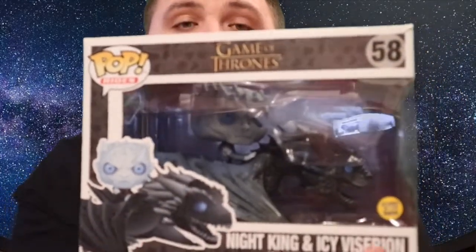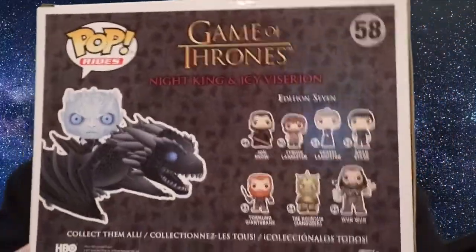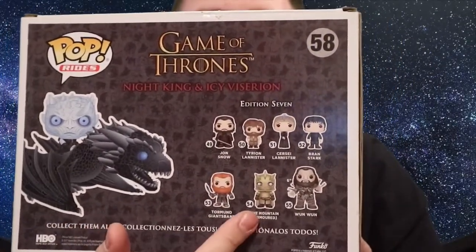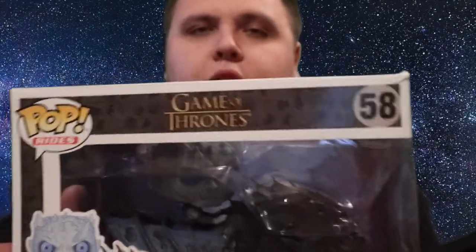Sticking with the Game of Thrones theme, I got the Night King on the Ice Viserion — it's a big pop of the dragon with the Night King riding it. It also glows in the dark. I have Daenerys on the dragon as well, which I picked up with a damaged box for really cheap. On the back are the other standard Game of Thrones ones — I can't find the Mountain anywhere; it's so hard to come by. I think the Mountain in armor was an exclusive that came to GAME in the UK, and it was impossible to find in London.